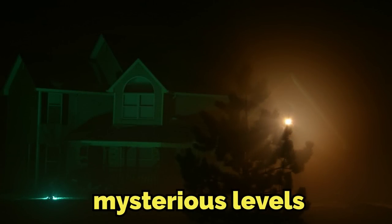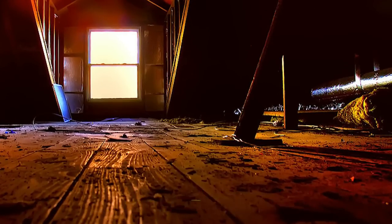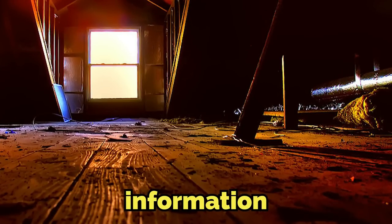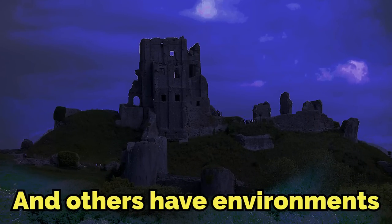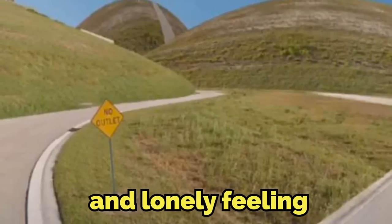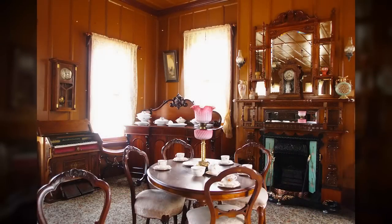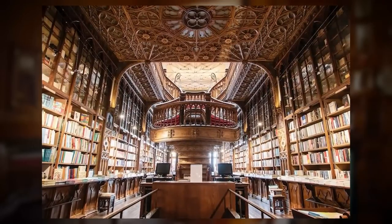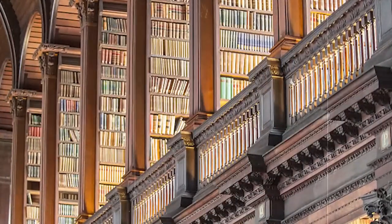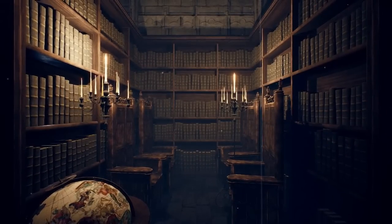There are many mysterious levels in the catalog of the backrooms and a lot of them have weird and cryptic information or just disturbing entities, and others have environments that give you that liminality and lonely feeling that we all love. The level in today's video has both, and it might be the most interesting level in all of the backrooms — plus it has Blanche.